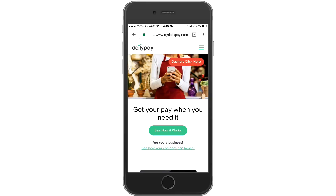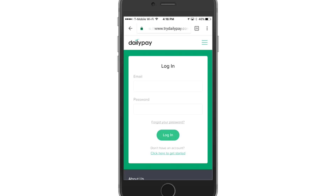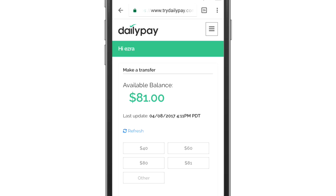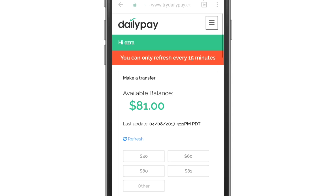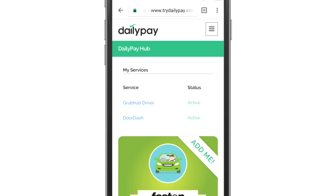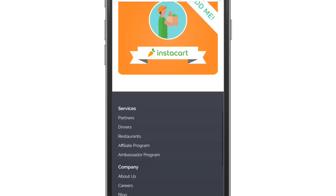Let's go ahead and I'll log into my account and show you guys exactly how it works. So here in my account, I have an available balance of $81. It looks like that balance was just updated, but you can always hit that refresh button — you can hit it every 15 minutes to update your current totals. Some of the apps that DailyPay links with are Fasten, DoorDash, Grubhub, and Instacart. I'm a driver with Grubhub and DoorDash, so you can see both of those are active on my account.